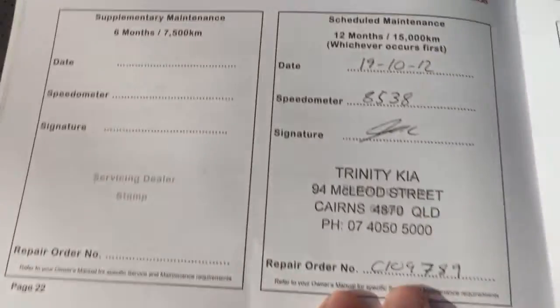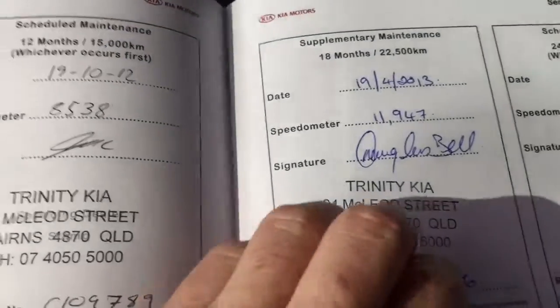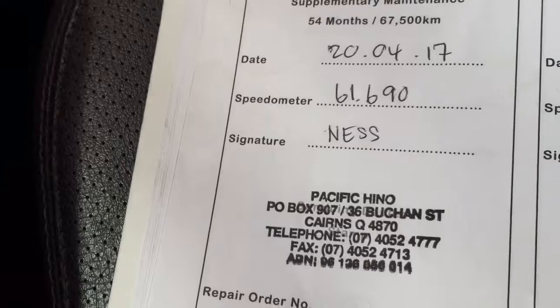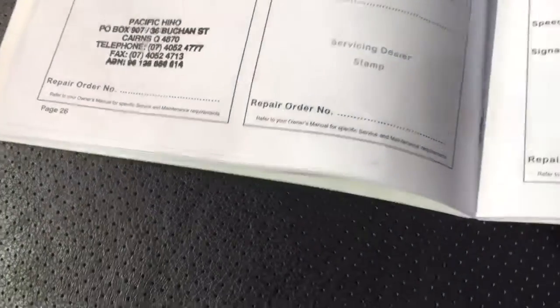You were asking about servicing — this is a local car and has been serviced. There are details of the previous owner. The local dealer is Trinity Kia, and it was serviced with Trinity Kia all the way through. We've also done a service on it at 66,690 kilometers, so that takes care of you for another 10,000 kilometers.